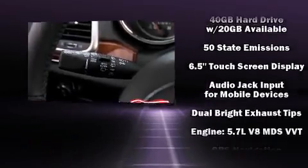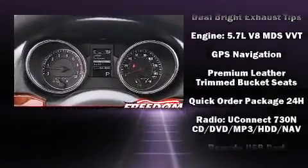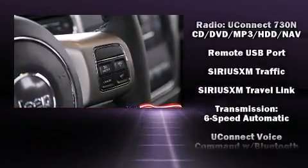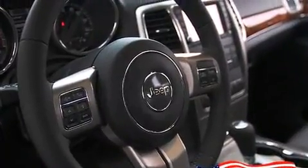Jeep also prioritized safety and security with features such as front-side impact airbags, a panic alarm, and four-wheel disc brakes with ABS. Brake Assist technology provides extra pressure when applying the brakes.